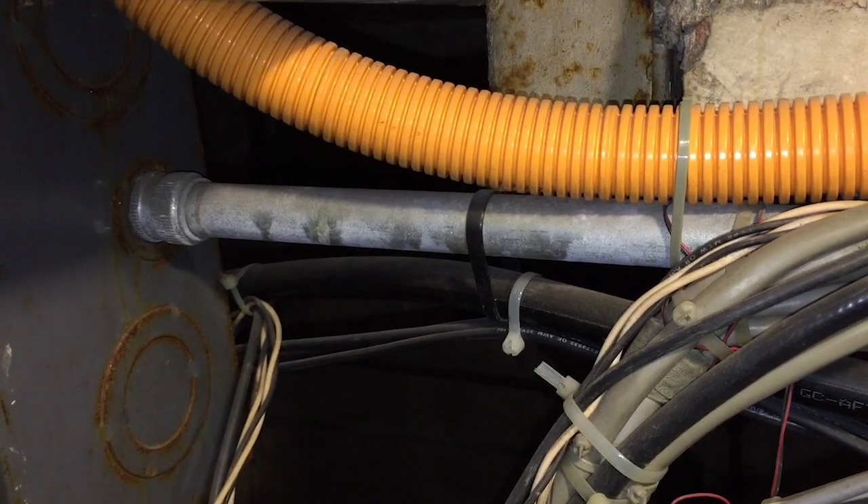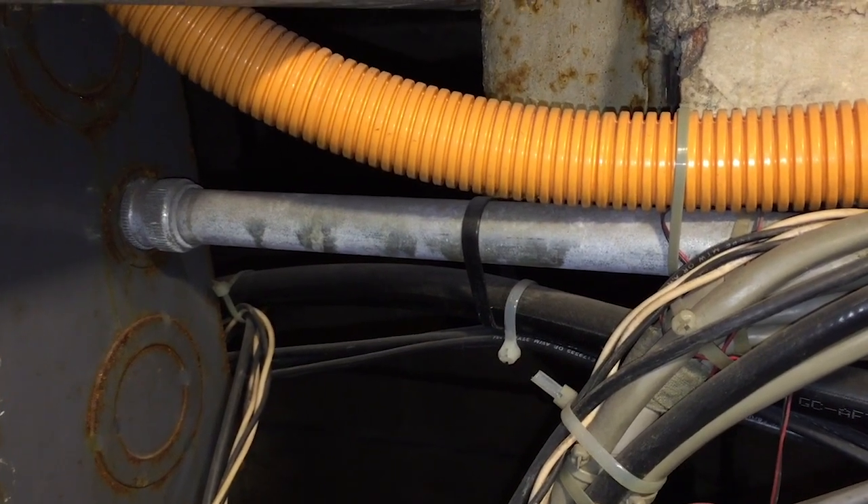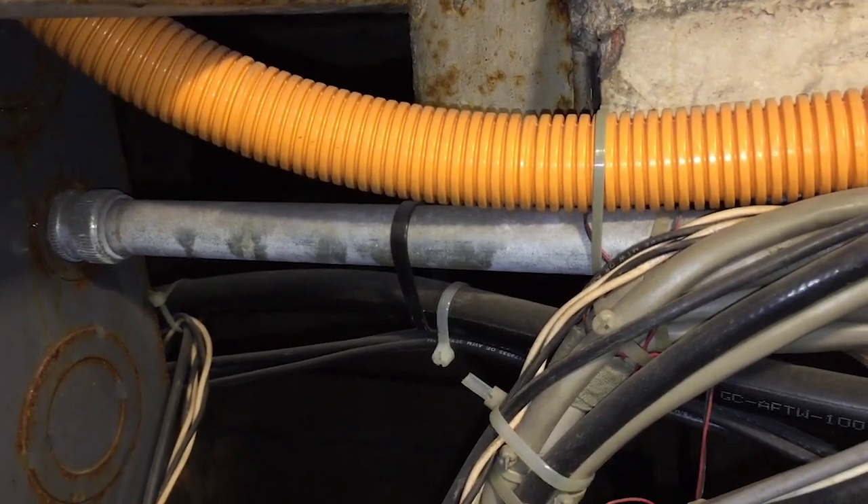Welcome to Moving Violations. This is Russ LeBlanc, NEC Consultant for ECNM Magazine.